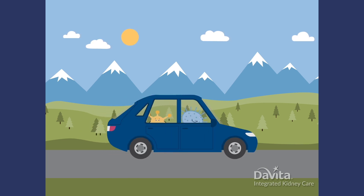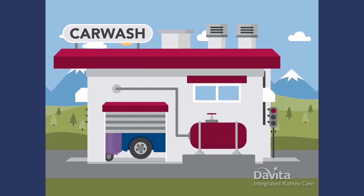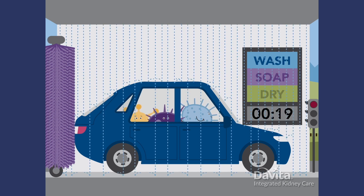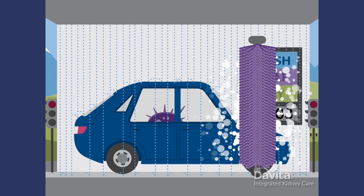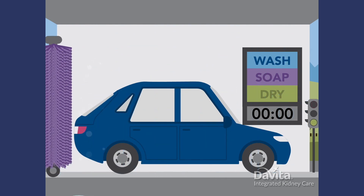Your hands are like little cars that pick up and drop off germs whenever they touch something. The most important thing you can do is wash your hands for 30 seconds before touching near your access — 30 full seconds, every time, using antibacterial soap. Why 30 seconds? It takes 30 seconds for washing to get rid of all the germs you've picked up. If you stop early, you'll leave some hanging around.